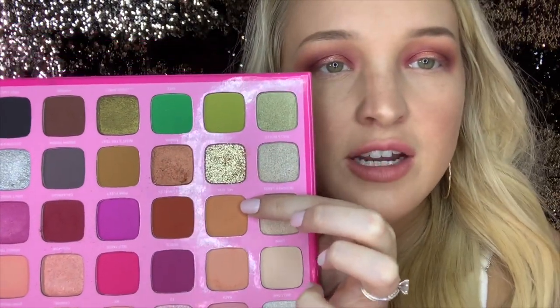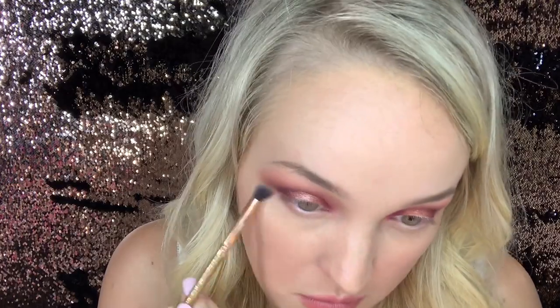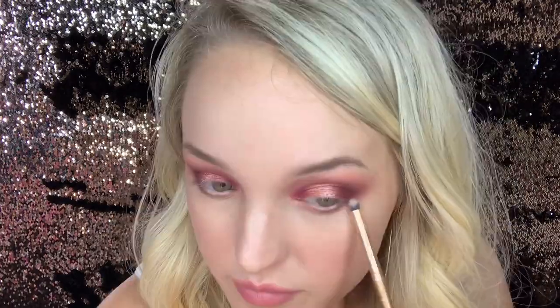We're going to take the shade Mr. Diva and pop that on our lower lash line. Next, we're going to take this Luxie mini round brush and go in with Hi Dude, which was that deep brown shade, to smoke out that lash line. And now we're going to blend it all together.